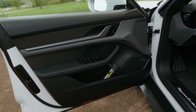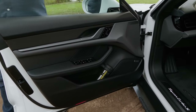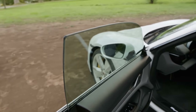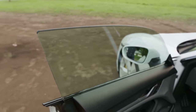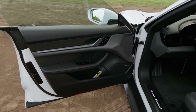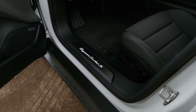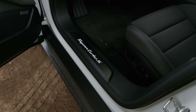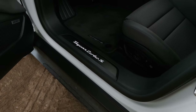The first thing you notice when you open the door is a frameless door design, which certainly helps the stylish overall feeling of the car. There's a nice, subtle, discreet interior greeting — Taycan Turbo S embedded into the door sill in a really nice, stylish way. Not overblown, not too much. Just enough to say hello.